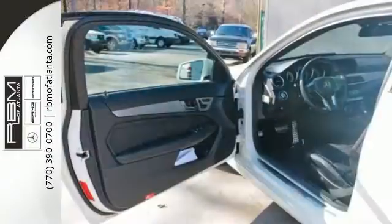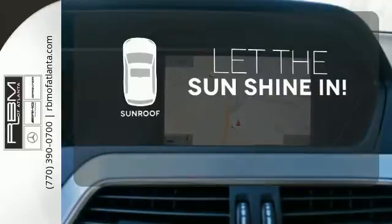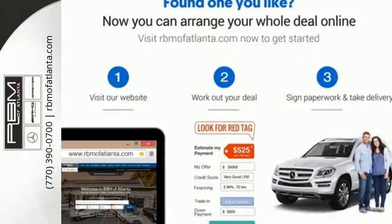The biggest giveaway to what makes this vehicle great, however, is your expression while you drive it. Let the sunshine and fresh air in with the sunroof. The cutting edge has been moved forward once again. Get out in front with the C Class today.